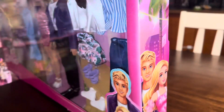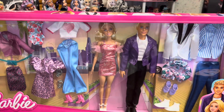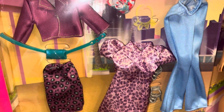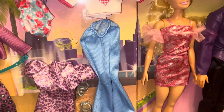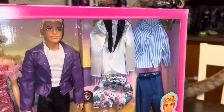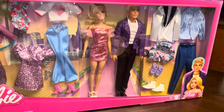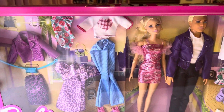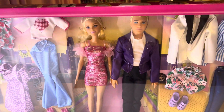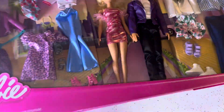This is a really cool two-pack, I think, because it definitely has more Ken clothes than we're accustomed to getting. He doesn't get quite as much as Barbie does, but he gets a decent amount — he's got some versatile pieces that he can make multiple outfits from. So we're just going to go ahead and get both of them out of the box.